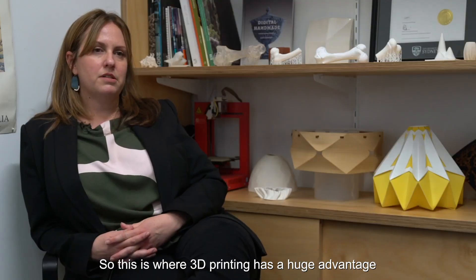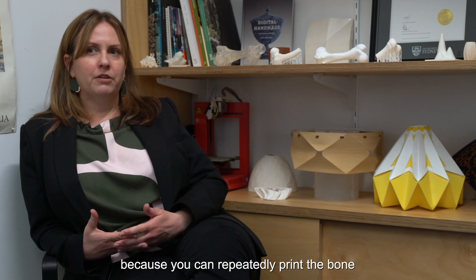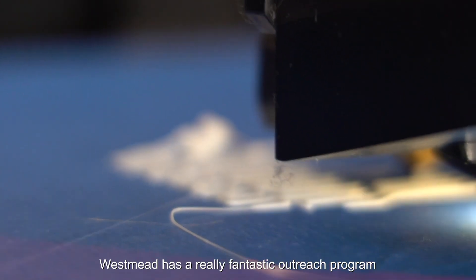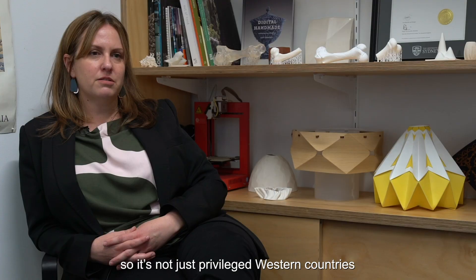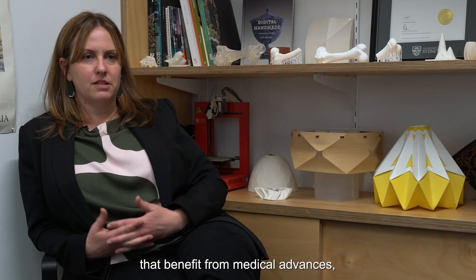This is where 3D printing has a huge advantage, because you can repeatedly print the bone 20 times to the exact size and scale of the child that they're about to do surgery on. Westmead also has a really fantastic outreach program with developing nations, so as we develop the technology we'll be sharing it — so it's not just privileged western countries that benefit from medical advances, it's everybody.